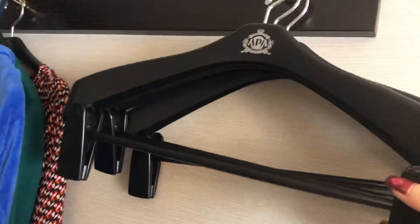And here is the mirror. Here are the hangers for your clothes — this is the entrance.